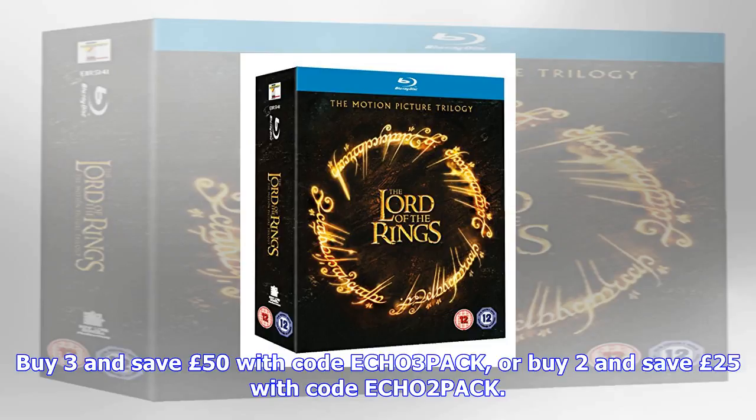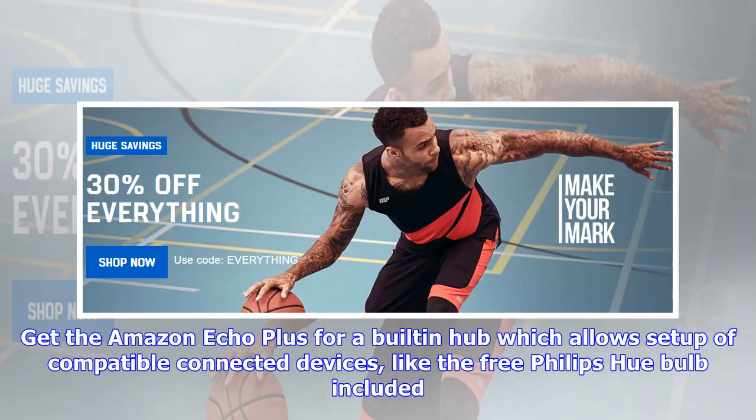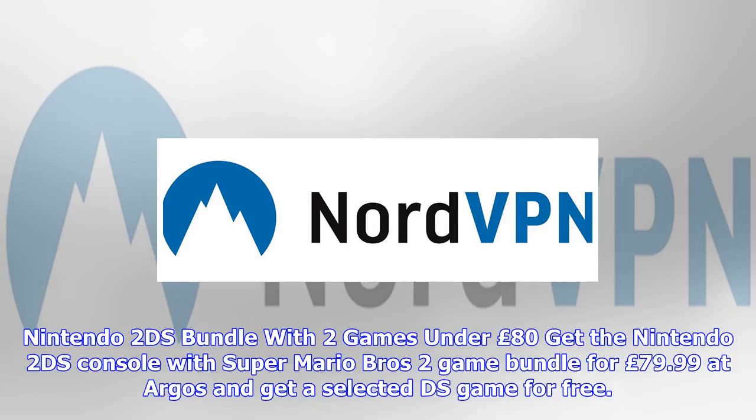Nintendo 2DS bundle with two games under £80. Get the Nintendo 2DS console with Super Mario Bros. 2 game bundle for £79.99 at Argos and get a selected DS game for free. Choose from Kirby: Triple Deluxe, Legend of Zelda: A Link Between Two Worlds, and more. Check out the site to see more offers, which include a Nintendo 2DS Mario pouch.